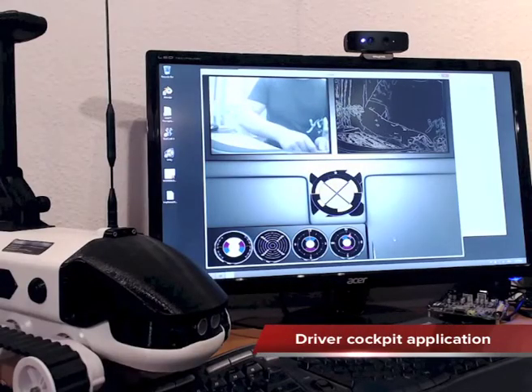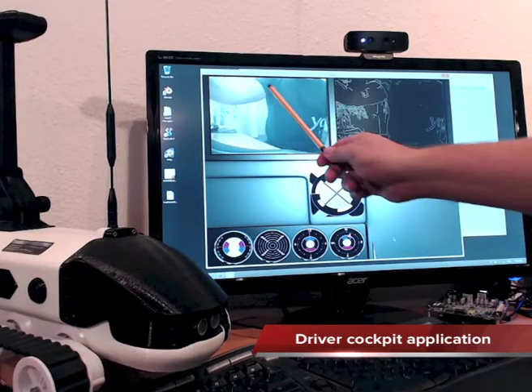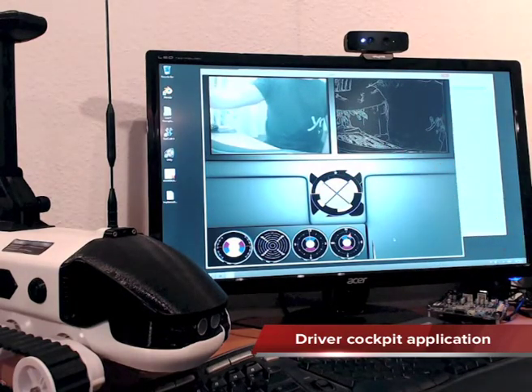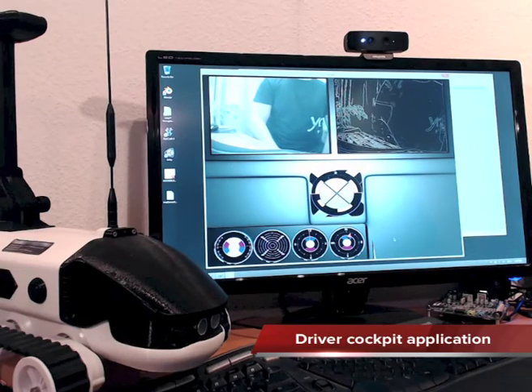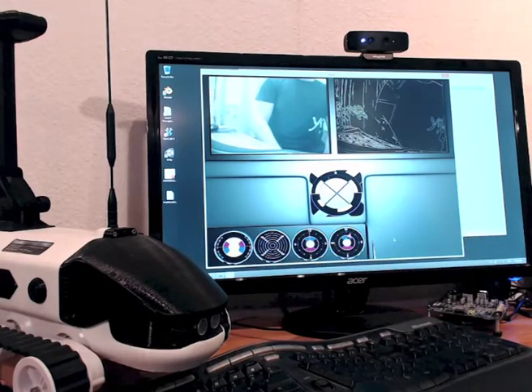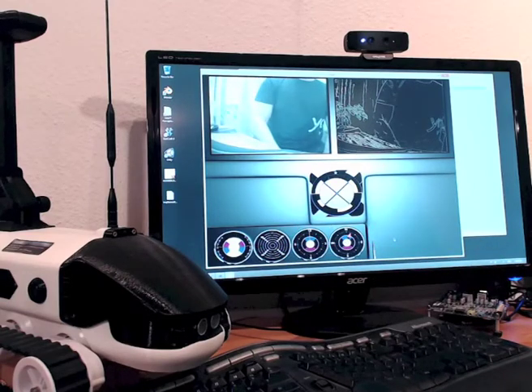Here is the application we developed to manually control the vehicle. There are several panels on the screen. The first panel illustrates the live video stream from the onboard cameras. The second panel on the right is intended for debugging purposes — for example, currently there is an edge detection algorithm running which we are using later on for autonomous navigation. There are also several controls on the bottom of the application intended to show information from onboard sensors, such as motor rotation speed and data from the ultrasound rangefinders.